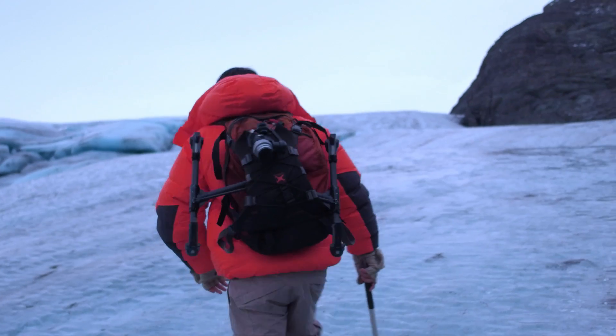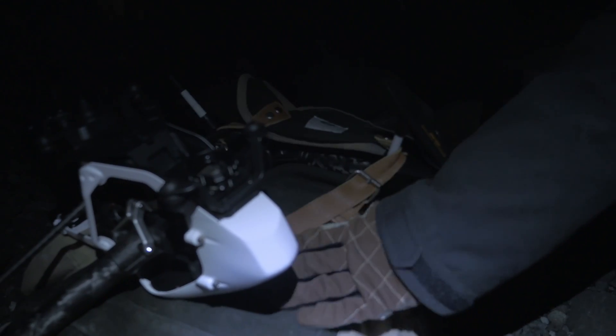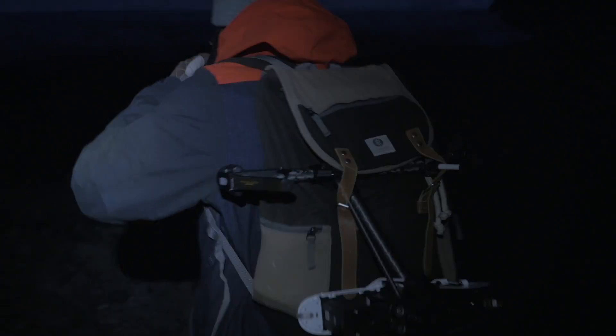We hiked up the glacier, which was an exhausting trip, but everything was so portable that we could get it all into our backpacks and walk up a glacier.